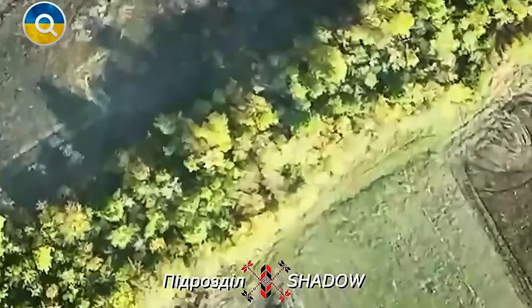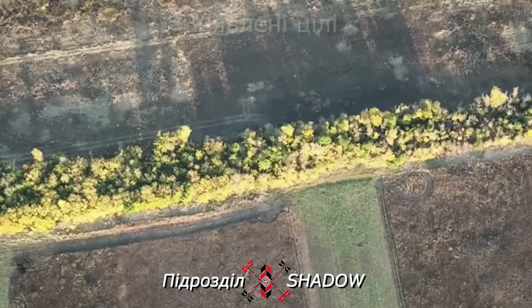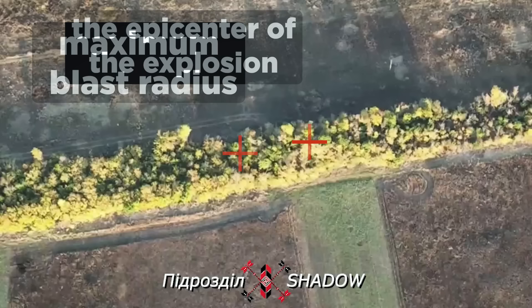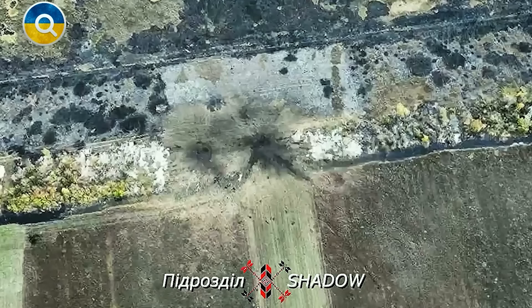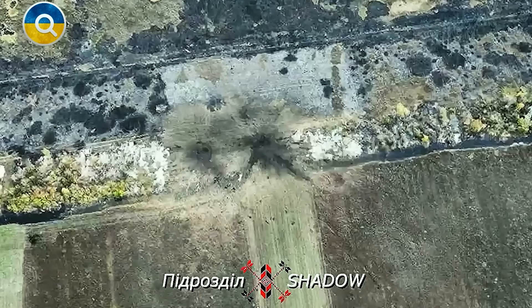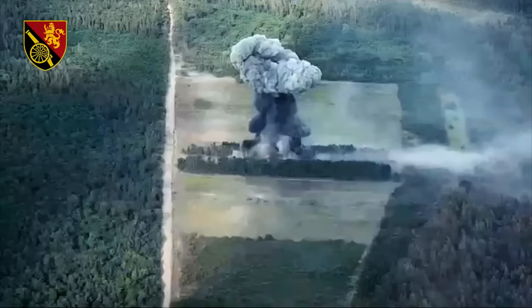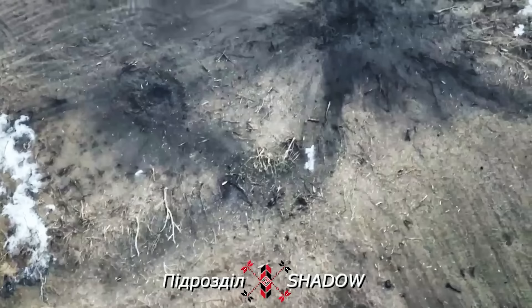Here's the most interesting example. Ukrainian intelligence spotted two Russian UR-77 mine-clearing vehicles among the trees. Their coordinates were relayed to the HIMARS team, which targeted the objective with just one missile. The HIMARS missile deviated slightly from the target, likely due to Russian electronic warfare interference. However, this was still sufficient to set the targets ablaze, followed by a spectacular explosion. The explosion was of such magnitude that nothing remained of the vehicles except charred dark spots.